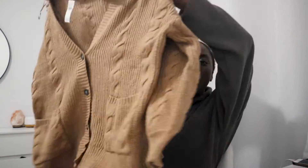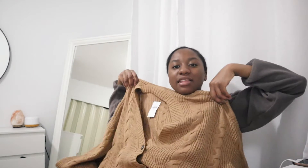Then I went to American Eagle and I picked up one thing — this cardigan. It looks like that. I love the color. It's very soft and also very big and oversized, so it's going to be very comfy for me to wear.